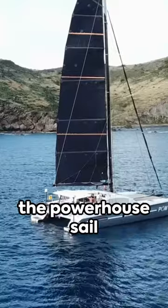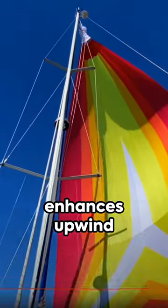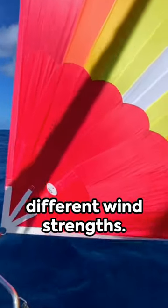Today, we're examining the Genoa, the powerhouse sail for catamarans. This versatile sail enhances upwind performance and can be adjusted for different wind strengths.